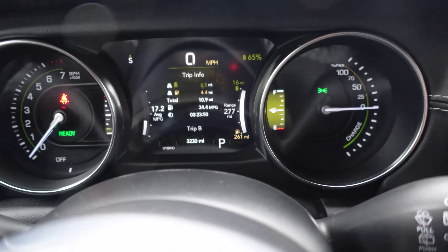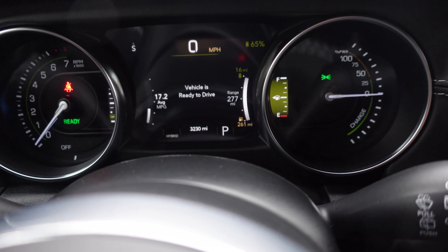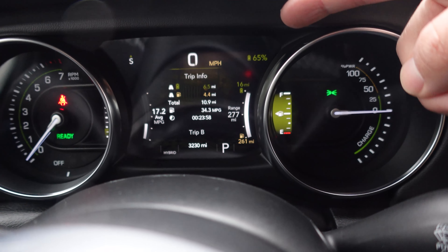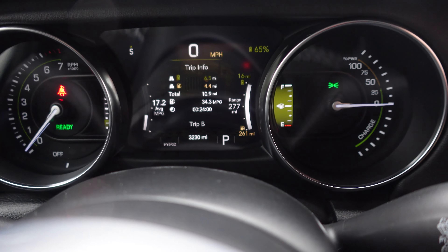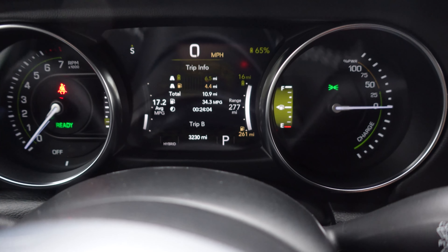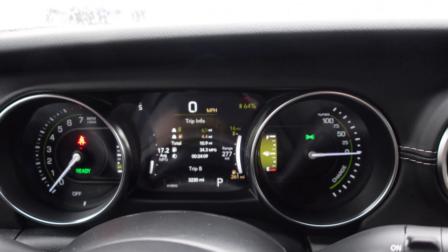So what are we showing right here? Charge percentage, power. How much electric range do we have? It's averaging 17 MPG, 65% charge up there in the top right-hand corner. 277 miles of total range. 65% charge is 16 miles of pure electric, 261 is for gas. All right, let's see how this thing does.